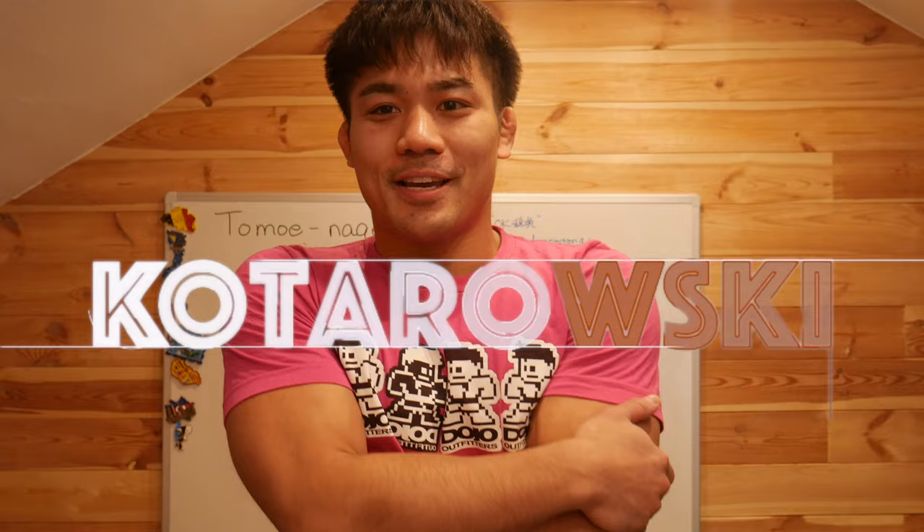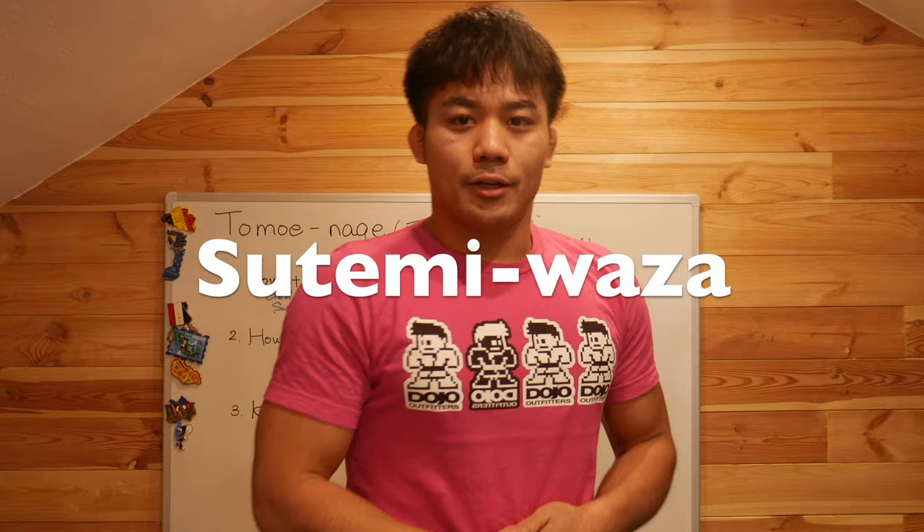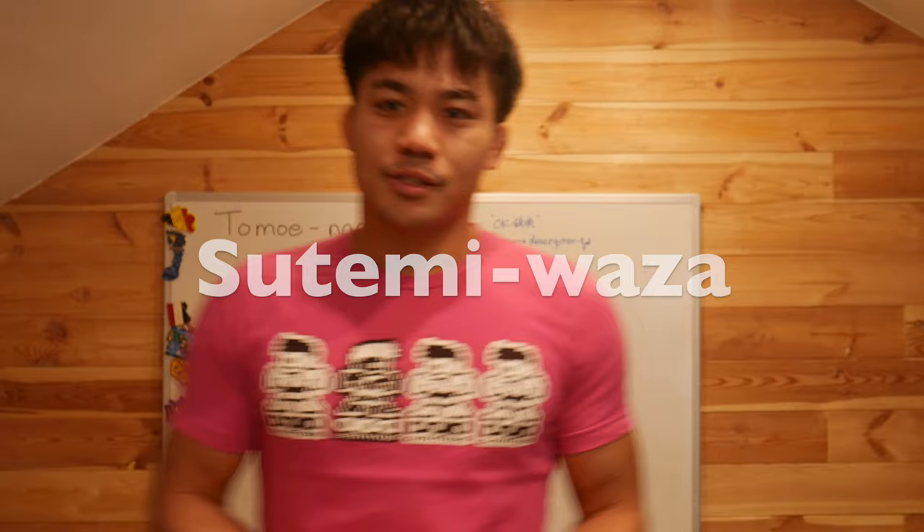Hello, I'm Kotarovsky, and today I'm wearing a t-shirt from Dojo Outfitters. Today is about Tomoe-nage. Tomoe-nage is, as you know, one of the popular techniques — one of the popular Sutemi-waza. I will explain in a later video what Sutemi-waza means, but today is just about the Tomoe-nage. Let's go.